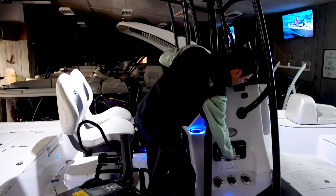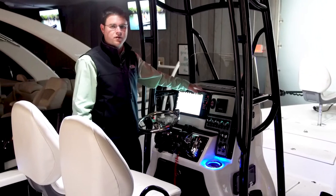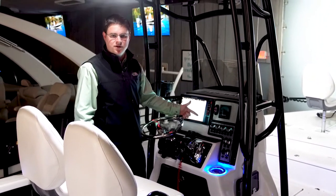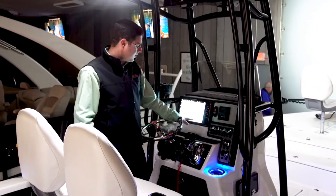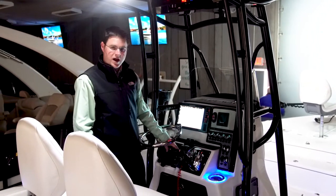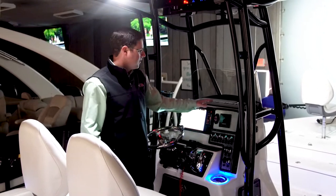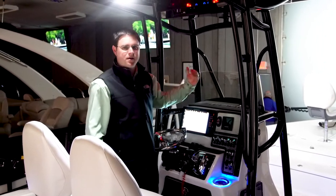Double glove boxes on each side. At the helm we have another Humminbird Solex 12 G2. It can read side imaging, down imaging, 2D sonar, and also has the LakeMaster maps built in — this is all new from Humminbird. We've got power pole controls, Suzuki's digital gauge, jack plate controls, more LED cup holders, and a secondary mount so that he can move the Solex 12 from the bow back to the console.